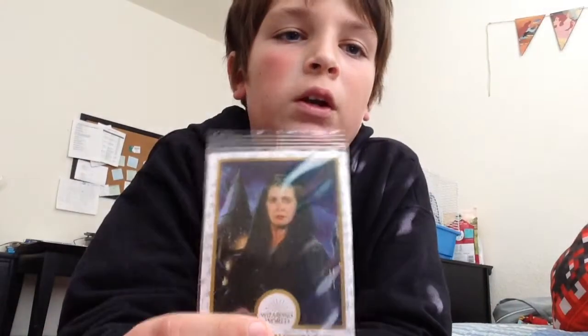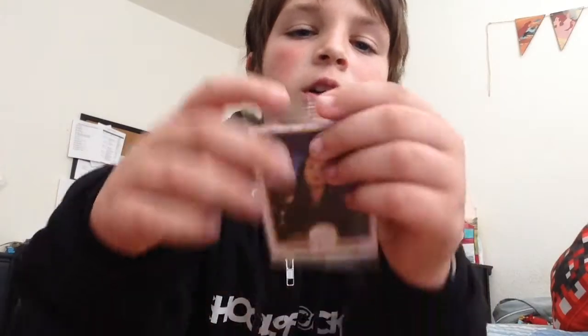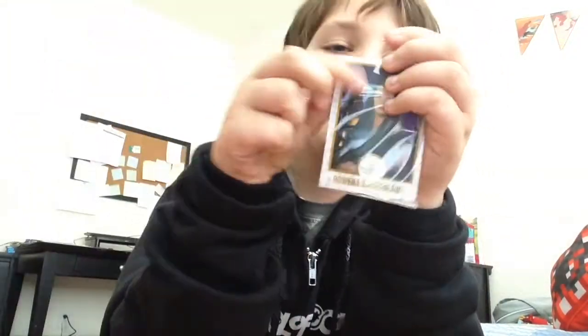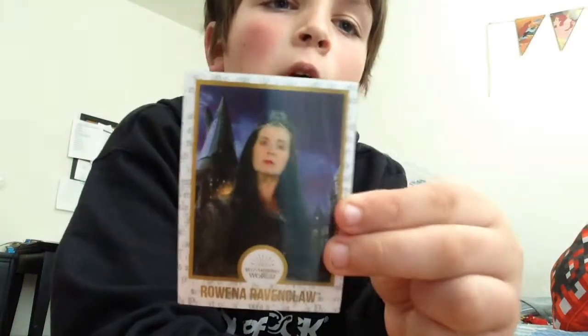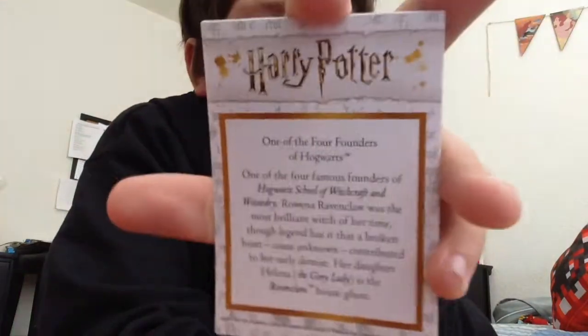In the chocolate frogs you also get a little card. This is the card I got - Rowena Ravenclaw! There you go, that's all about her.